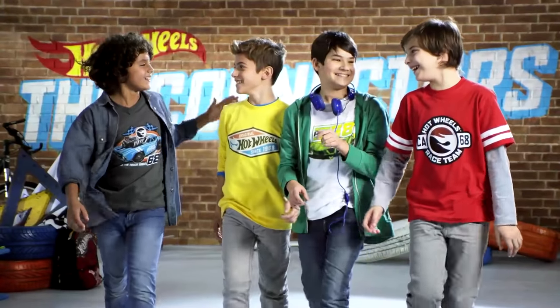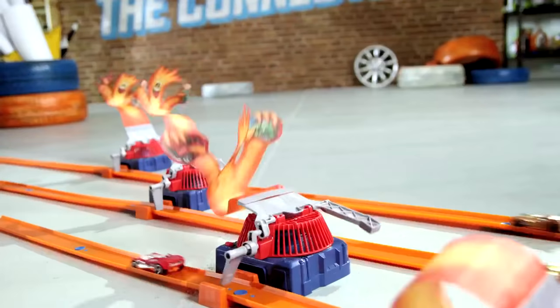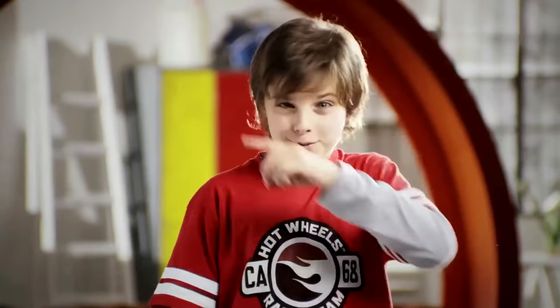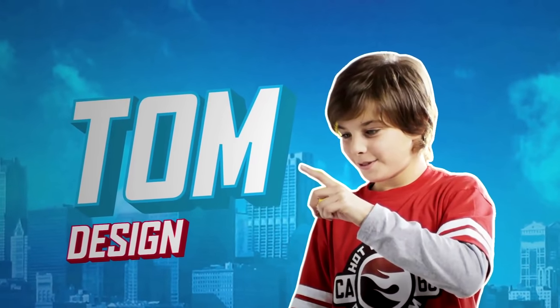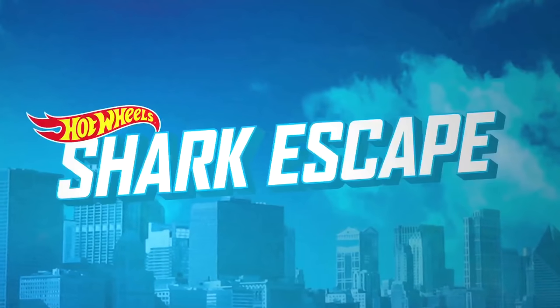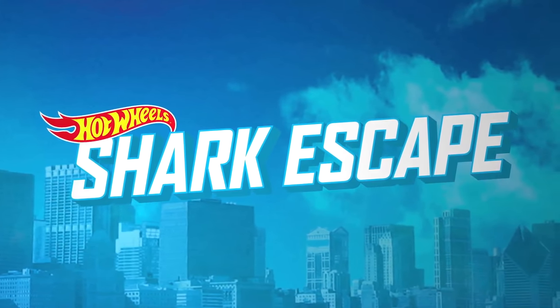Hot Wheels! Today's challenge for the connectors is... Shark Escape Track! Hot Wheels!